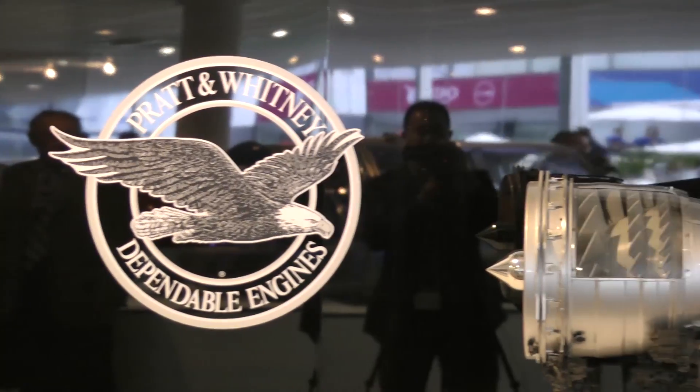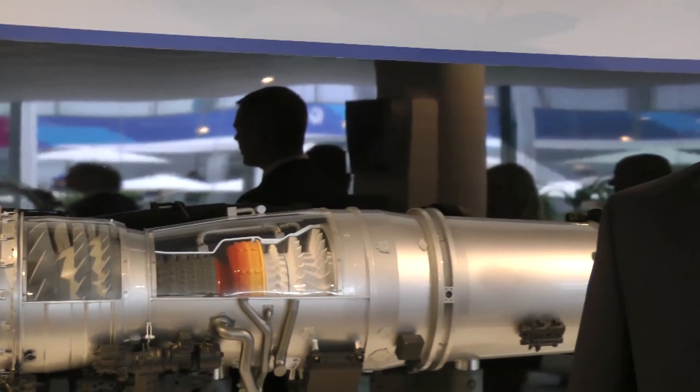The F-35 Joint Strike Fighter is the Pentagon's most expensive weapons acquisition program, estimated to cost almost $400 billion to buy more than 2,400 aircraft. And a big piece of that cost is the F-135 engine, the aircraft's main propulsion system.